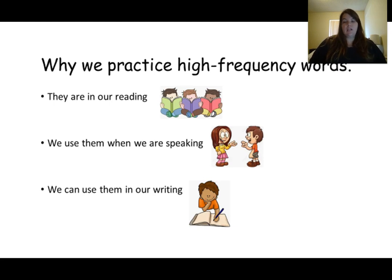As a quick reminder, we practice our high-frequency words because they are in our reading, we use them when we are speaking, and we can use them in our writing.